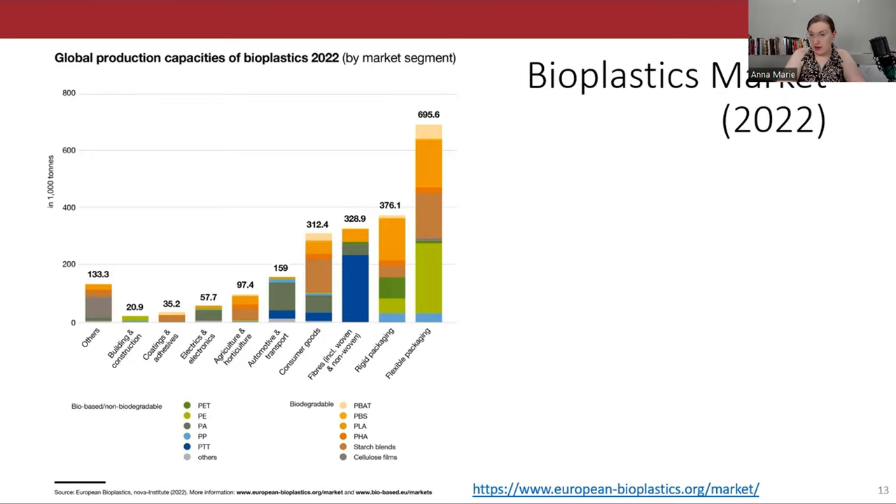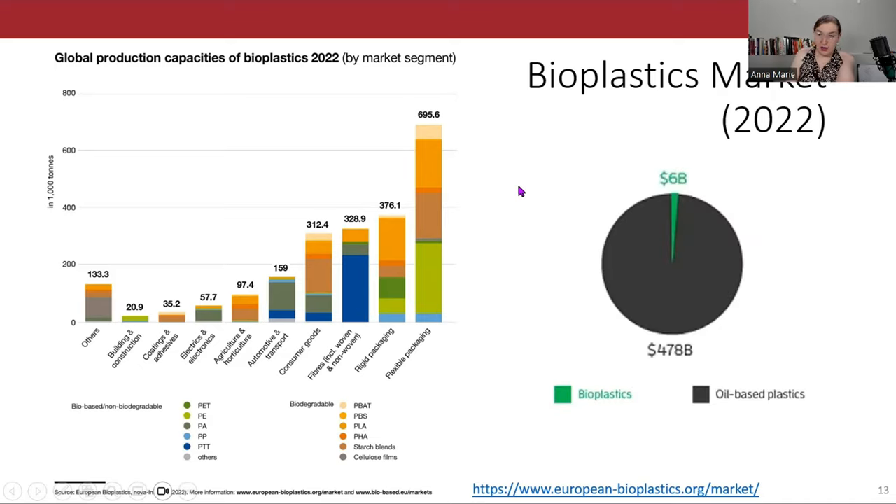Here's the market landscape of European bioplastics in 2022. The biggest use case is packaging — both rigid and flexible — followed by clothing, while electronics and biomedical devices are much smaller. Note the difference between bio-based non-degradable plastics and fully biodegradable bioplastics — the fully biodegradable ones are still heavily competing with non-degradable options. And this is all utterly dwarfed by the fact that bioplastics represent only 1% of the total plastics market. This whole plot fits into a tiny sliver of the big pie.